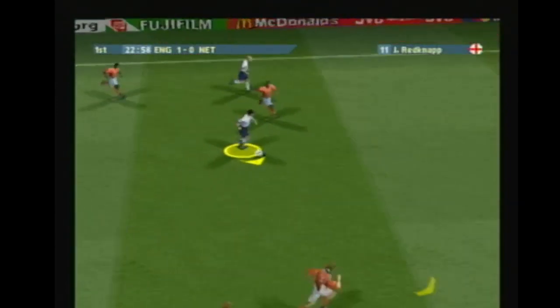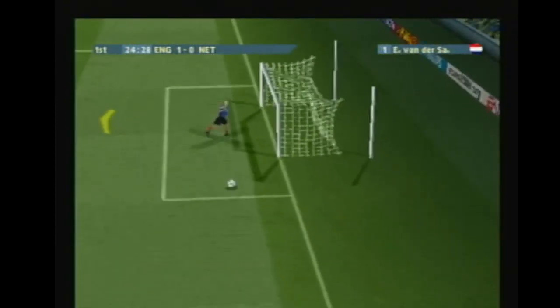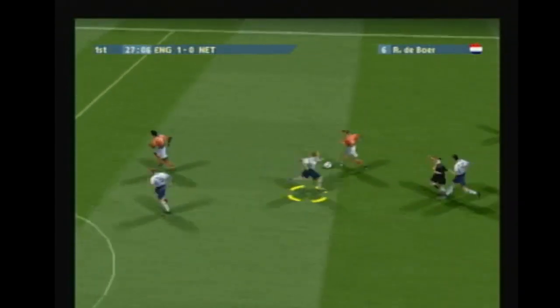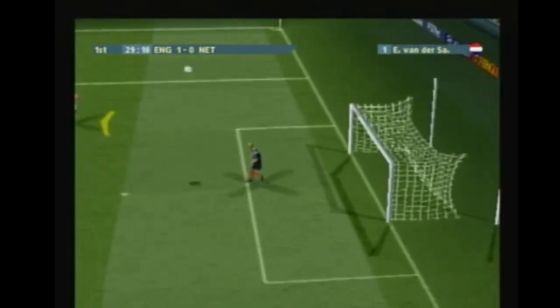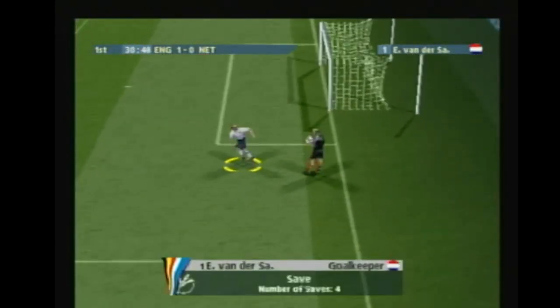Davids. Redner. Fisted away by the keeper. Must clear it from the box here. McManaman. Good touch. Oh, he's tipped it away. Great save. Collected by the keeper.